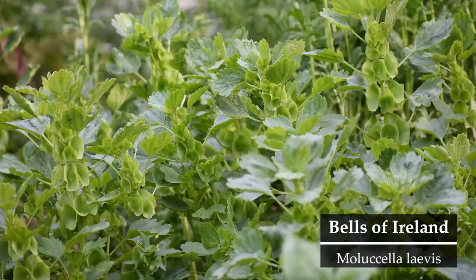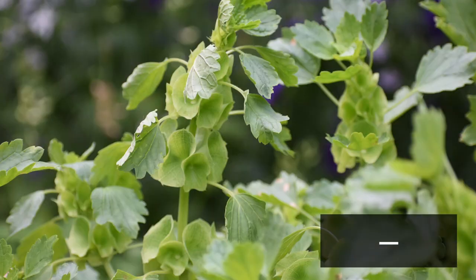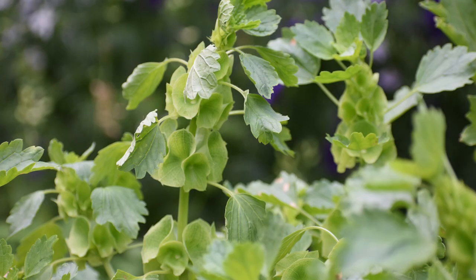Next on our list is bells of Ireland. Bells of Ireland produces bright green bell-shaped calyxes centered with tiny white blooms. These blooms have a lovely sour apple scent that adds freshness to an arrangement. I find it best to harvest bells of Ireland when they're at least halfway open and green, but you can also use them in dried arrangements.